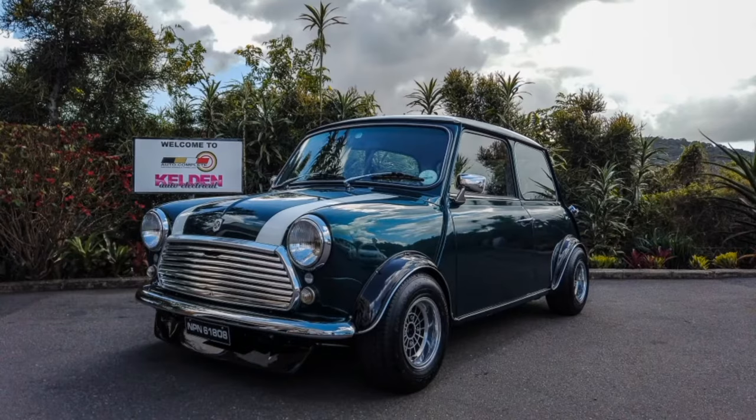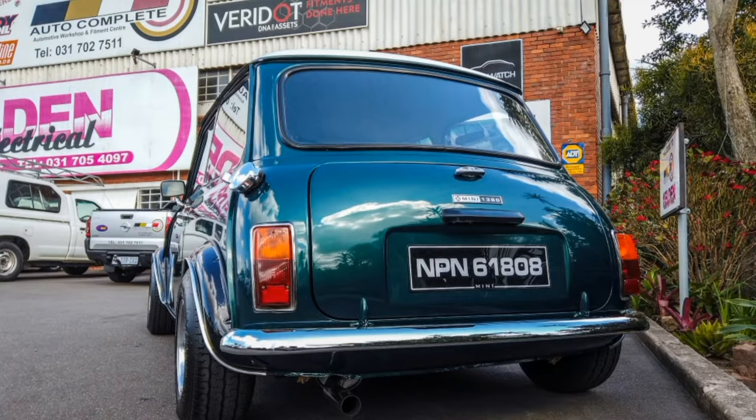What's going on guys, and welcome back to my channel. You are watching Chasing Cars in SA. I'm your host Peter, and today I'll be joined with Rory and we will be featuring his 1978 Mini Deluxe. So Rory, tell us a little bit about your car.